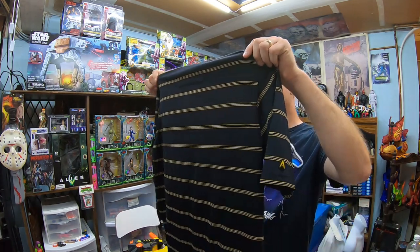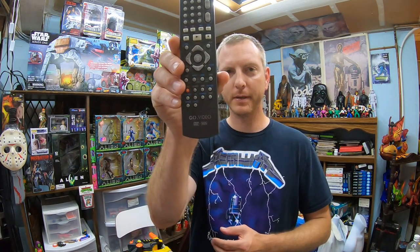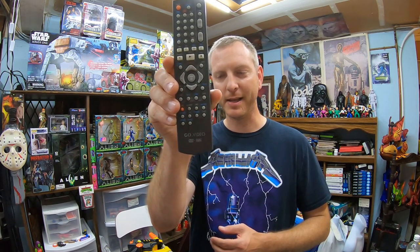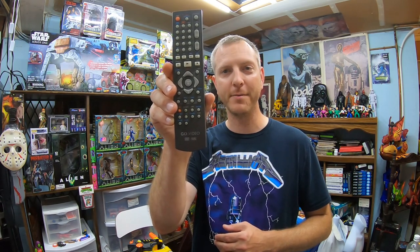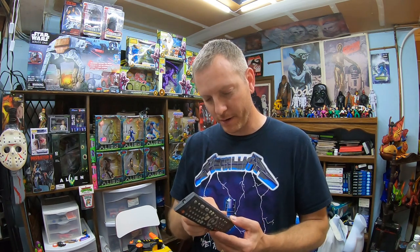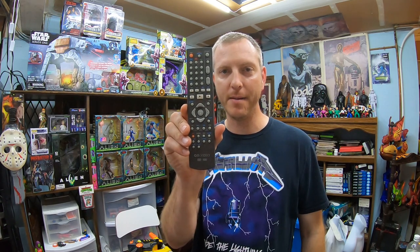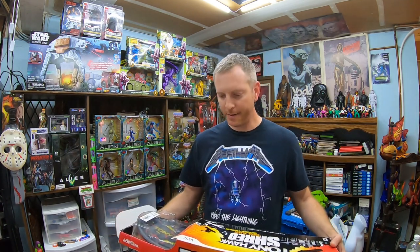Here's a remote I got for the Go Video — sounds like a generic aftermarket remote, still being made even though VCRs aren't a thing anymore. It was only 65 cents but I looked up the model number and it looks like this could possibly be a $20 remote, so for 65 cents, yeah, I'm in on that.